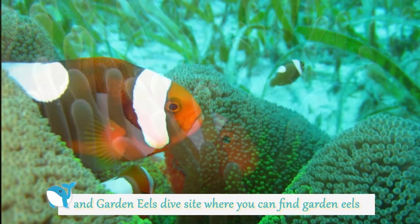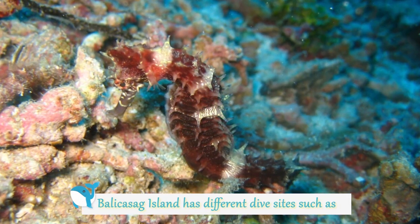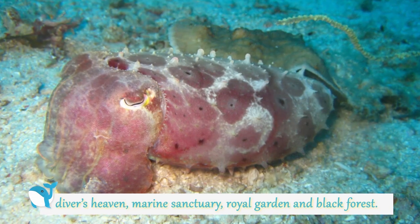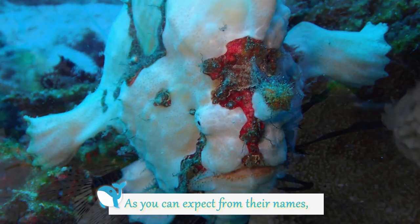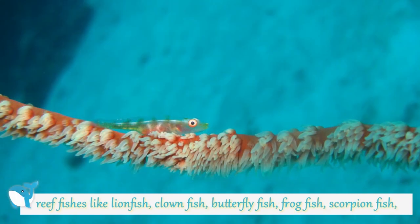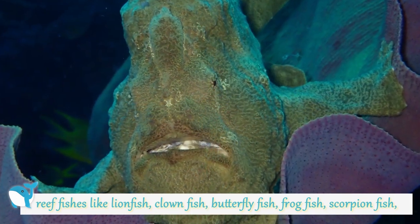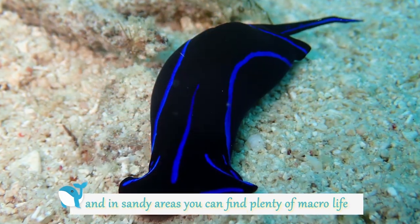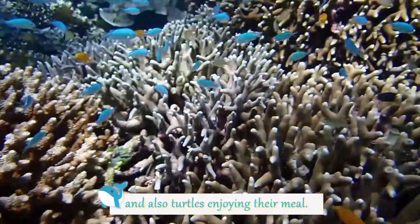Garden Hills dive site is where you can find garden eels with their heads out on the sandy slope. Balikasag Island has different dive sites such as Diver's Heaven, Marine Sanctuary, Royal Garden, and Black Forest. The island is full of incredible coral formations with fish like lionfish, clownfish, butterflyfish, frogfish, and scorpionfish, also big schools of jackfish, huge gorgonians, and in sandy areas you can find plenty of macro life and also turtles.